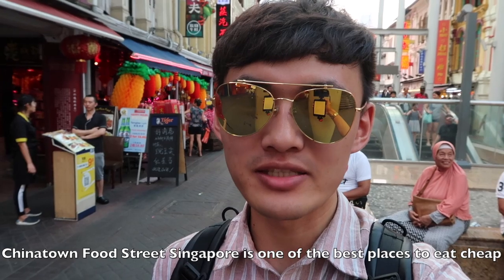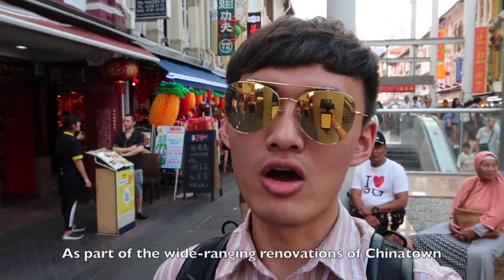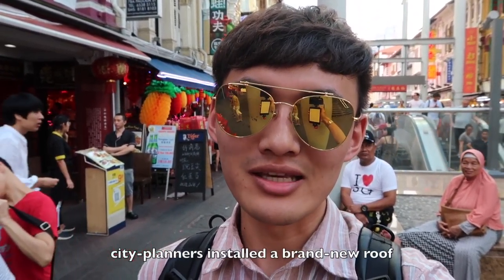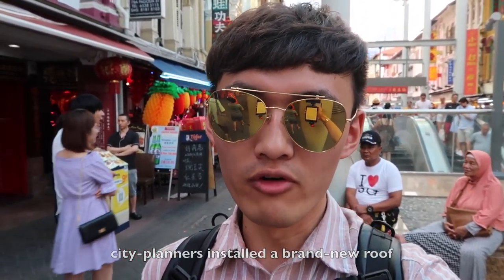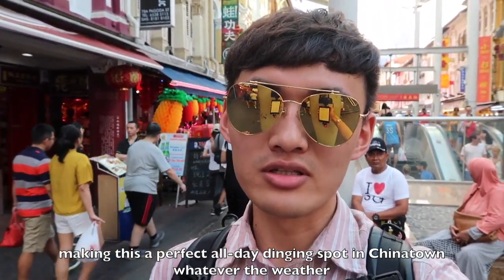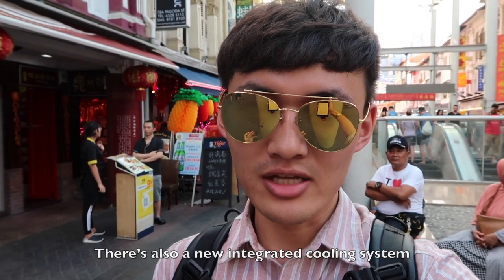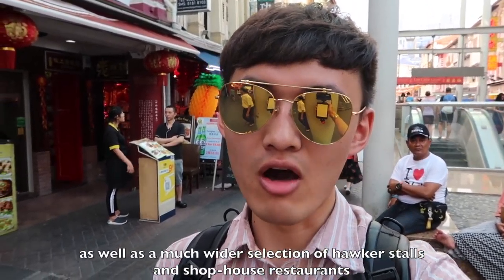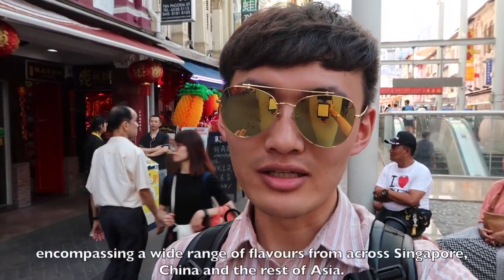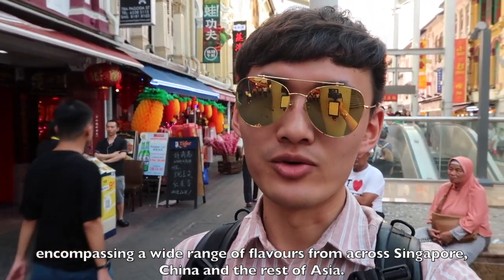Chinatown Food Street, Singapore, is one of the best places to eat cheap, tasty, and authentic local food in Singapore. As part of the wide-ranging renovation of Chinatown, city planners installed a brand new road, making this a perfect all-day dining spot. Whatever the weather, there is also a new integrated cooling system, as well as much wider sections of hawker stalls and shophouse restaurants, encompassing a wide range of flavors from across Singapore, China, and the rest of Asia.